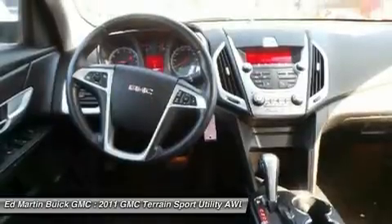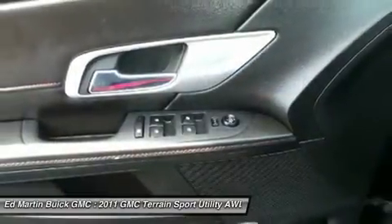Steering wheel audio controls, leather-wrapped steering wheel, Bluetooth, moonroof.